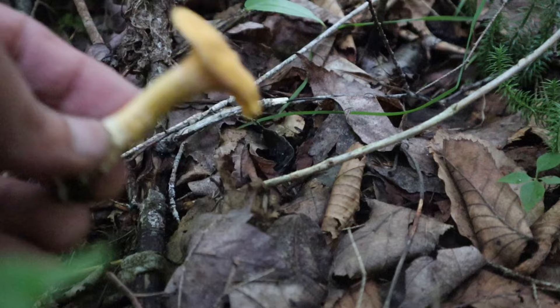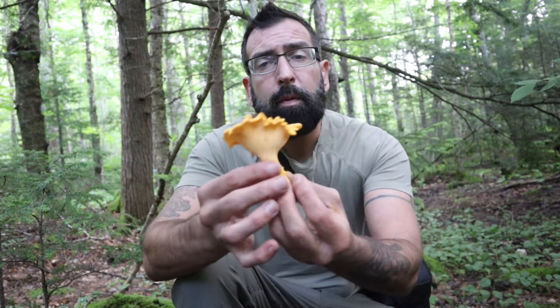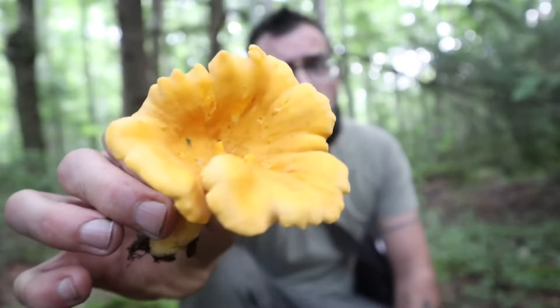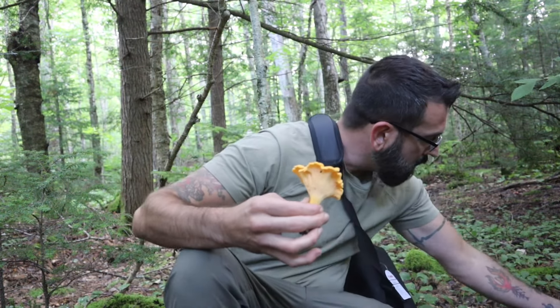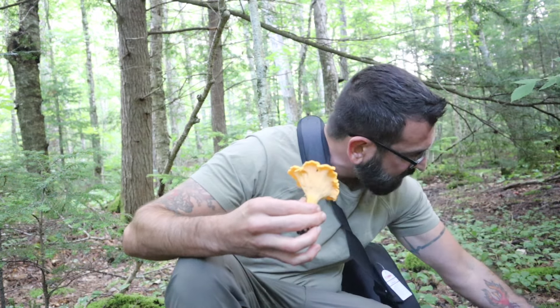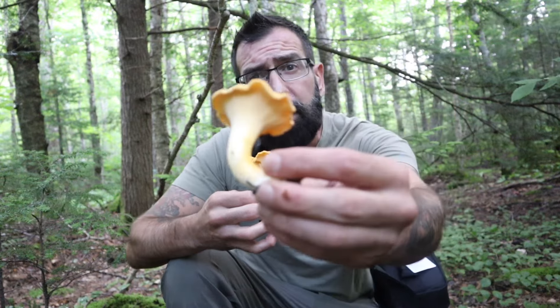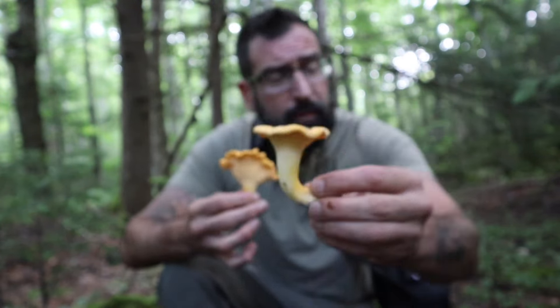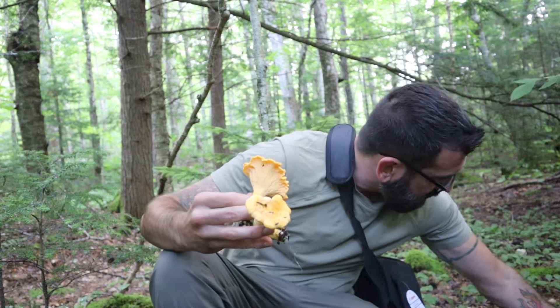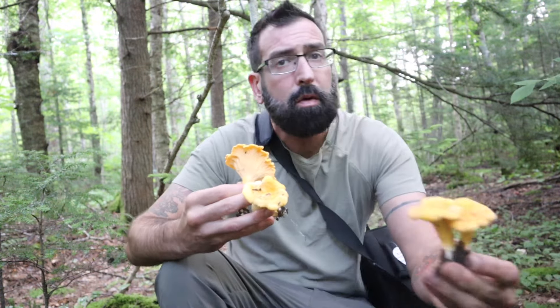Oh yeah! That might be the most beautiful one right there — look at that! There's one hiding under a leaf. Oh, this one's beautiful too. Not as many ripe ones as last time, but that right there is nice and dry and beautiful. Interesting — oh wow, this one's good. Look at that, two of them — yes!